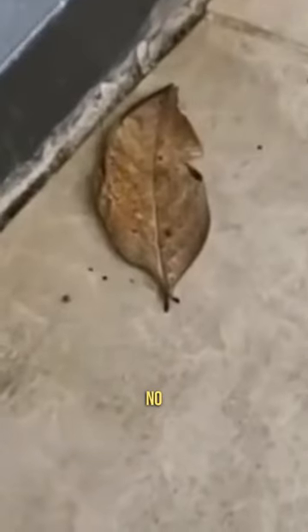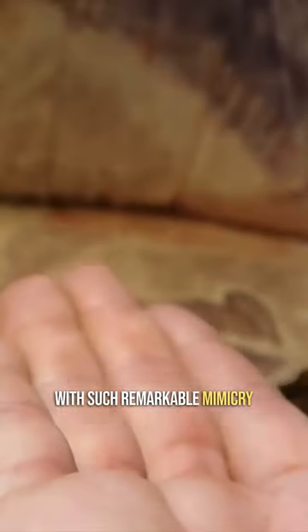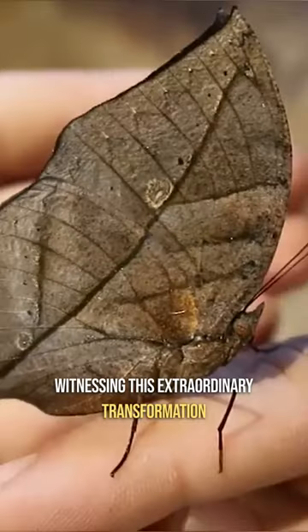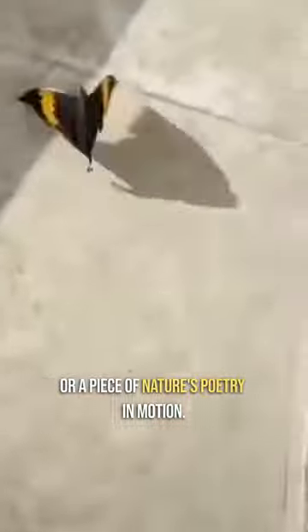Number 1. No, this is not a leaf. The Indian Leaf Butterfly takes camouflage to an artistic level. With such remarkable mimicry, this butterfly becomes an enchanting living leaf, effortlessly blending in with the foliage around it. Witnessing this extraordinary transformation, you'll find yourself questioning if what you're seeing is an insect or a piece of nature's poetry in motion.